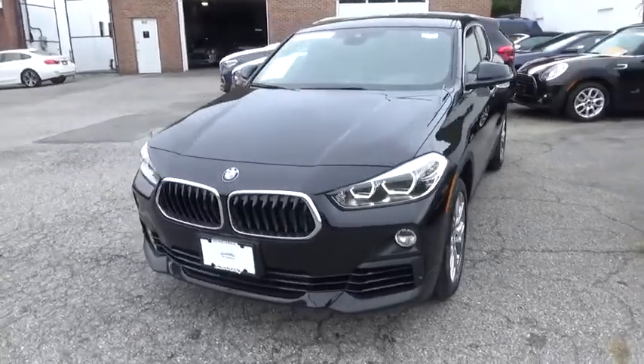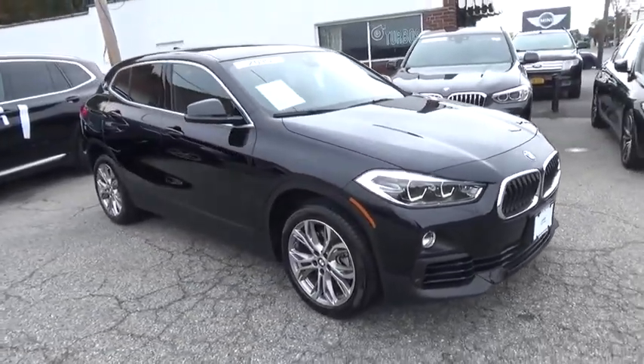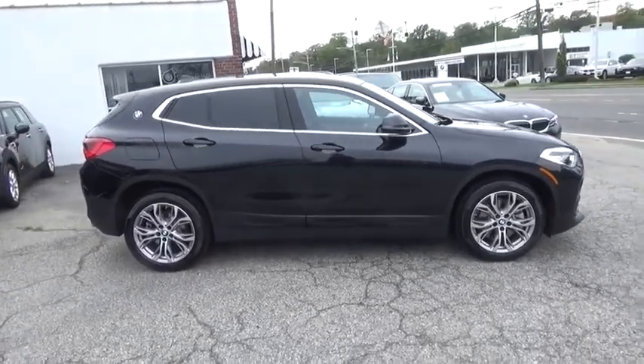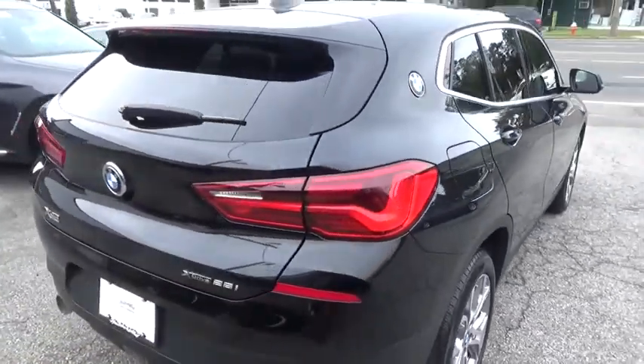Stop by and take a look at the 2019 BMW X2. The BMW X2 is an absolute gem in the luxury compact SUV segment. The sporty look and long list of high-end features are sure to get your attention. This vehicle has less than 5,000 miles. Here are some of this vehicle's great options.